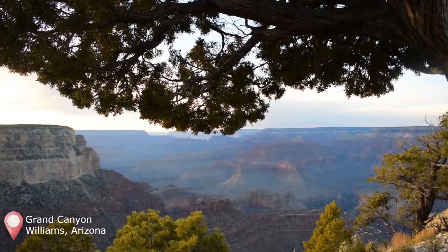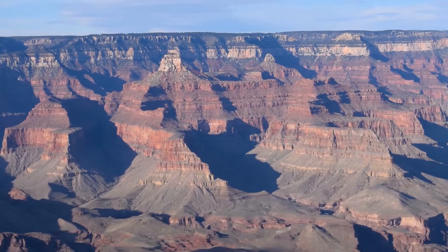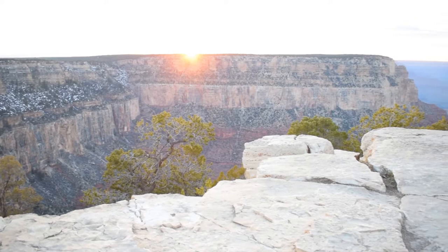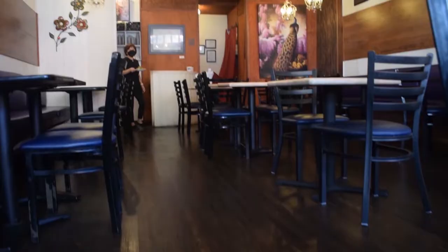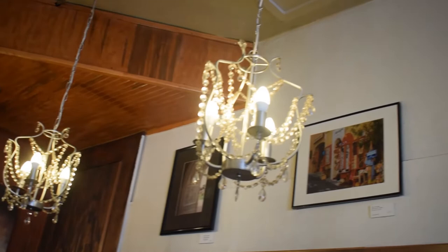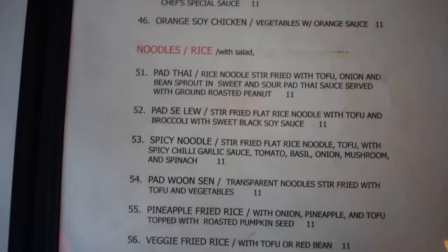If you happen to find yourself in Flagstaff, there is an all-vegan restaurant you can explore called Red Curry Vegan Kitchen. Red Curry is an Asian restaurant specializing in vegan Thai cuisine. This was another restaurant with a gigantic menu, but I was pretty intrigued by the lemongrass tofu curry, as I had never seen that as an option before.